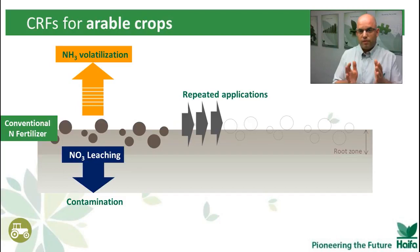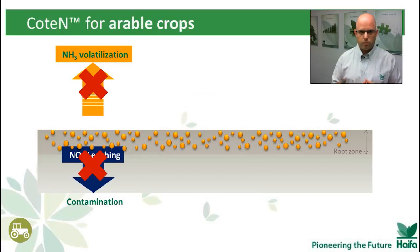A farmer like that doesn't want his nitrogen in the atmosphere, nor in the groundwater. You want it in the root zone. And the best way to achieve it is by using COT-N — Multicot-technology coated urea — one application for the whole season.